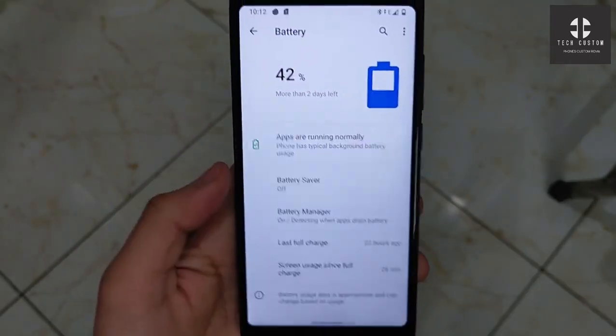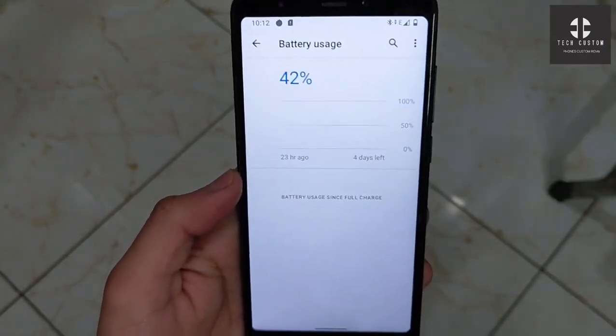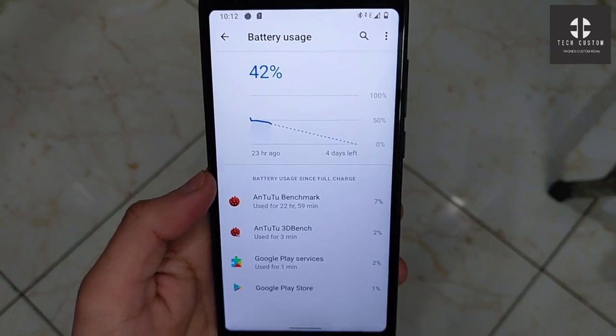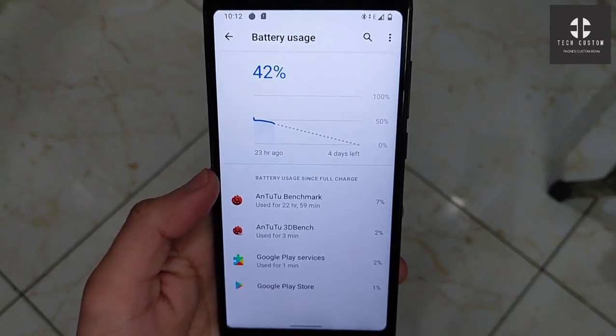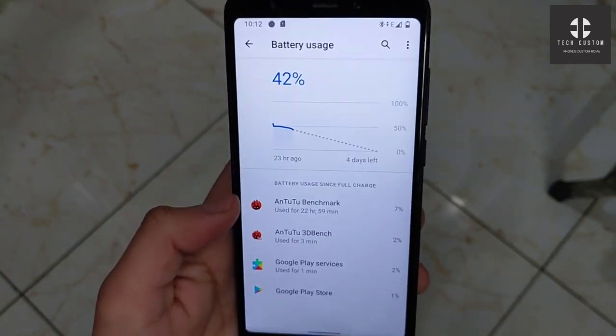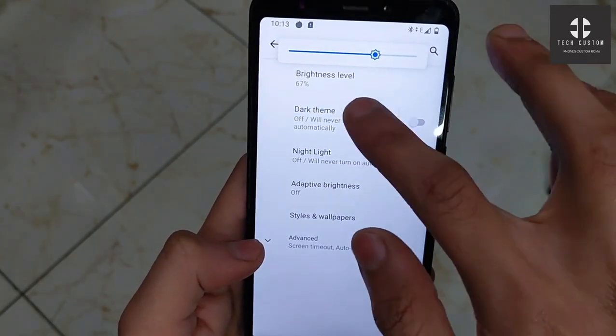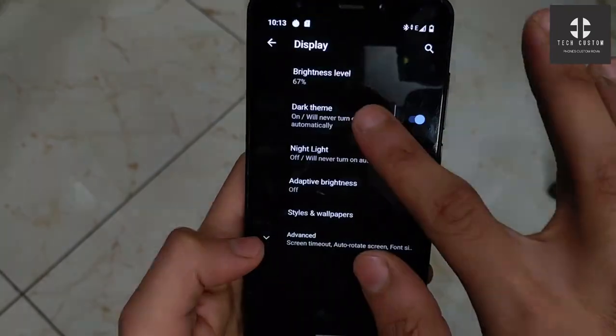The battery performance of this ROM is good. As you can see, this is the battery performance — 22 hours ago. Android 11 provides better battery performance. You can also try LineageOS, that ROM is very good in battery performance and overall performance as well.